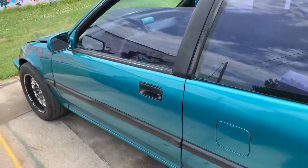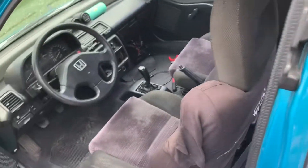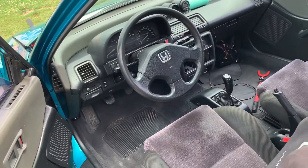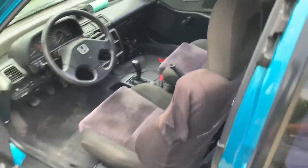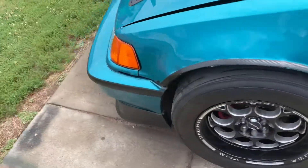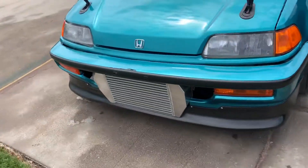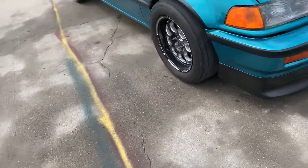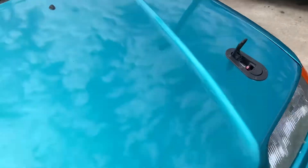This is a 1991 Honda Civic SI Hatchback — people call it EF — and it's my nephew's car. It's almost fully built. It has a JE piston in it, a main rod, fully boosted, and the turbo is a Precision.